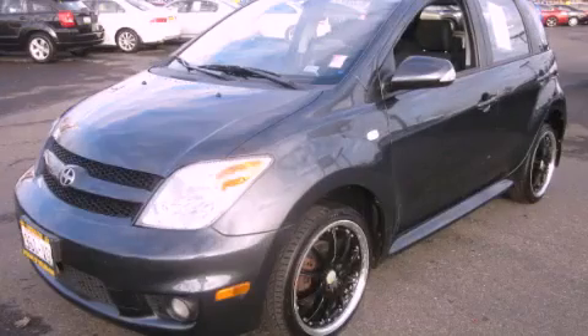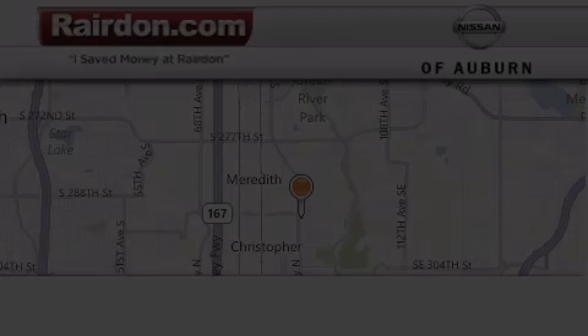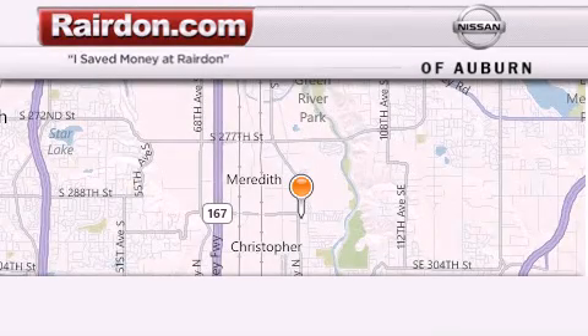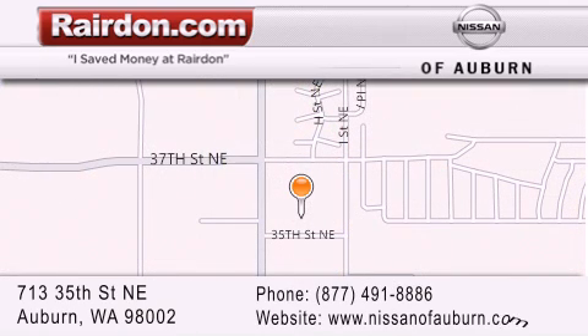Contact us today to arrange your test drive. Thank you for considering Raritan Nissan of Auburn for your next new or pre-owned vehicle. For additional information, please visit our website, give us a call, or stop by our dealership.